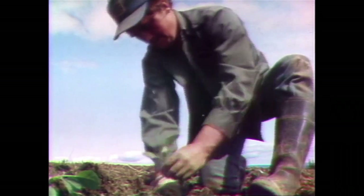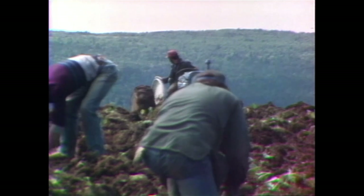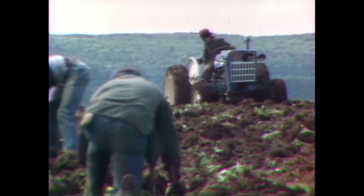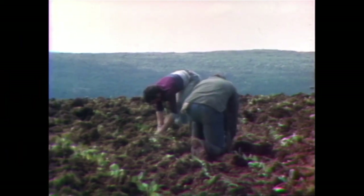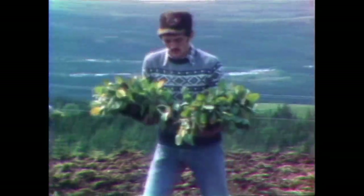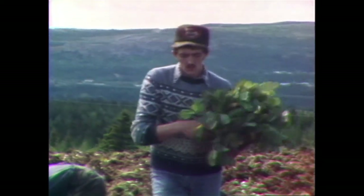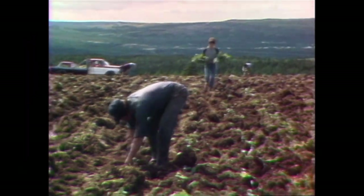They've got seven or eight fellows working for planting. When they harvest and weed, the crew goes up to sometimes 15 to 20. It had been a cold, wet spring, but these plants are pretty well hardened off — out of the greenhouse into a cold shed for a couple of weeks, then in the open for about a week and a half. They can take the frost now and won't suffer any setback.